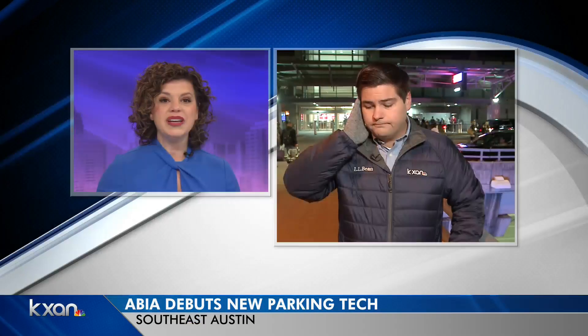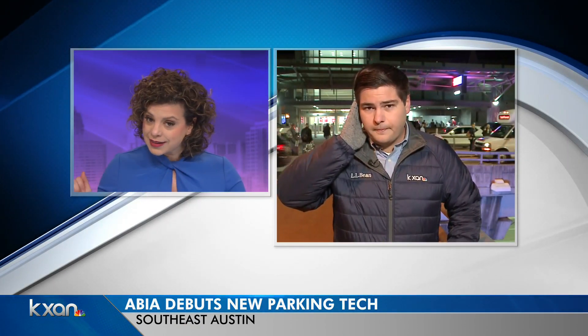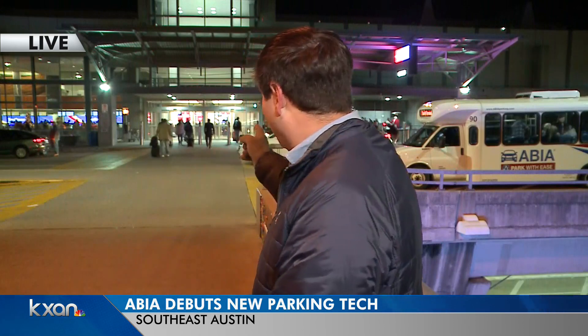Chris Davis joins us now. Airport officials say those problems should be fixed, especially as a lot of people are heading out for Christmas Eve and Christmas Day. No real issues reported in the last few days. ABIA expected about 26,000 people to fly out of here just yesterday alone, and you can see the airport is humming right along again this morning.